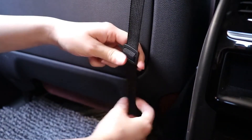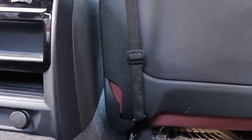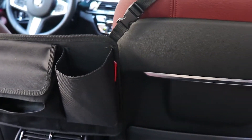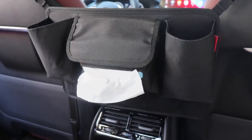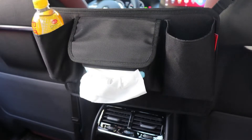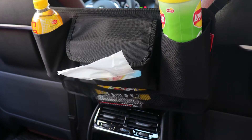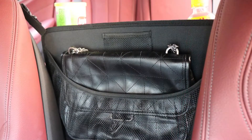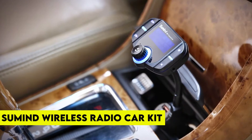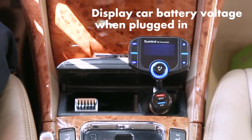Its high elasticity enables it to perfectly suit small or big seat gaps of different vehicles. The car net pocket handbag holder has a large elastic handbag holder for large objects such as handbags, and a net pocket for small objects. This item can hold multiple items at the same time and keeps your vehicle tidy and organized. The product has a 4.5 star rating on Amazon.